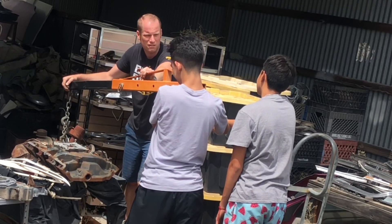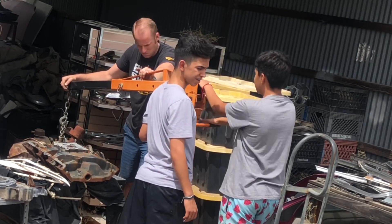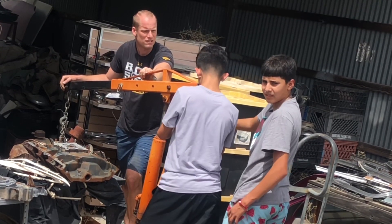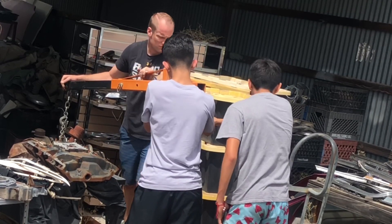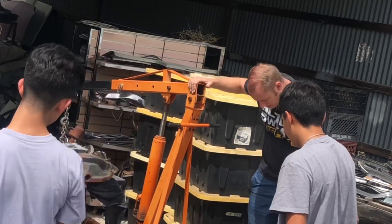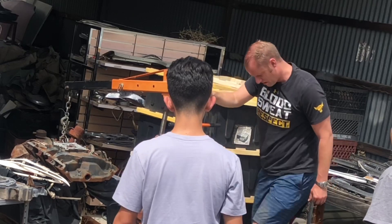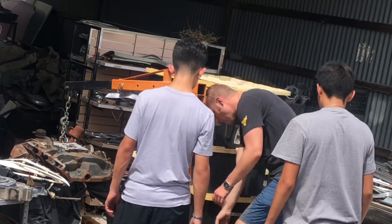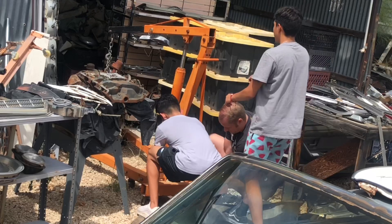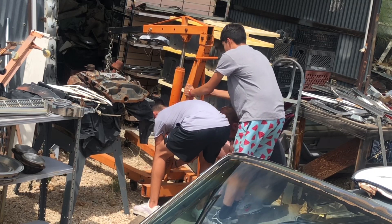We're not going to be able to get the truck back in here. There's no latch — let's try and get it a little closer. Ready, one, two, three.